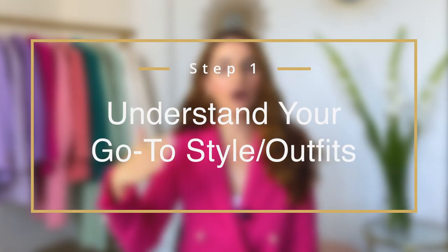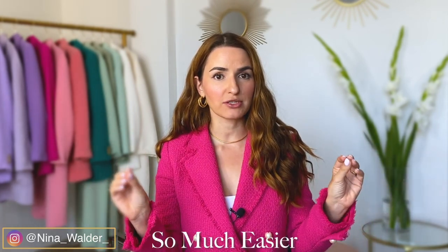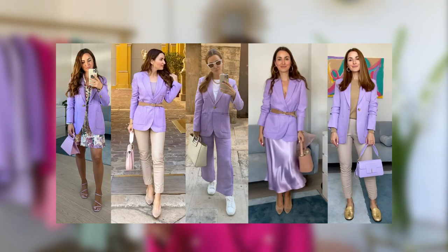Step number one is to understand your style and create some kind of go-to outfits — a style uniform. For example, I personally love blazers. This is usually my signature piece. A lot of my outfits include a blazer, which makes everything so much easier — whether I'm getting dressed or shopping. I love the structure that blazers bring. You can dress them up or down, make them work for a professional setting. It all depends on how you style it and the type of blazer you're wearing.